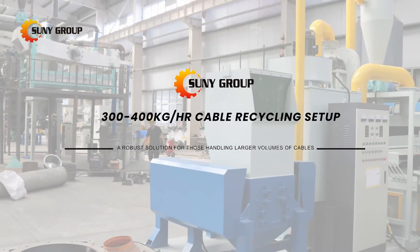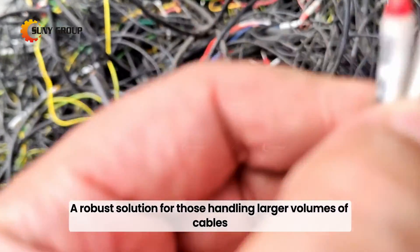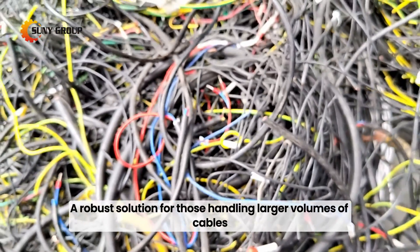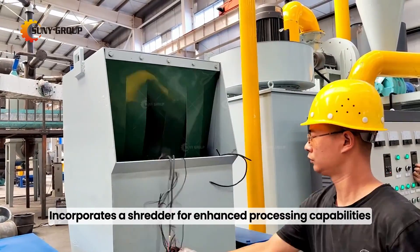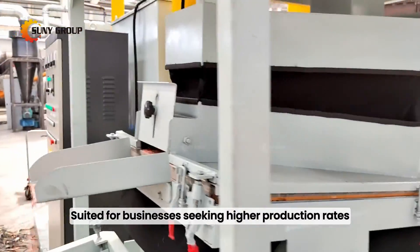300 to 400 kilograms per hour cable recycling setup — a robust solution for those handling larger volumes of cables. Incorporates a shredder for enhanced processing capabilities, suited for businesses seeking higher production rates.